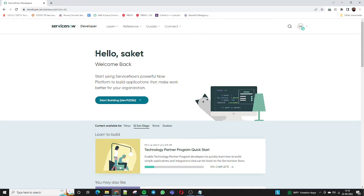Welcome back — see, it is showing the message 'Hello Saket, Welcome Back.' If I click 'Start Building,' it will redirect me to my personal development instance: Dev 112056. It is unique for every person. We will take a separate video on creating the personal development instance. Once you successfully log in to the developer site, you are able to access your personal development instance and also register yourself for the ServiceNow Certified Administrator On Demand course.